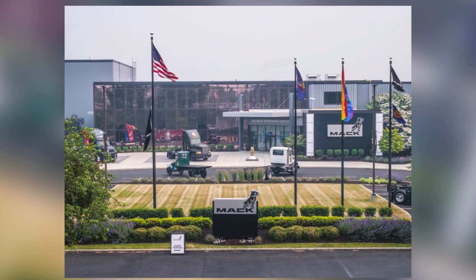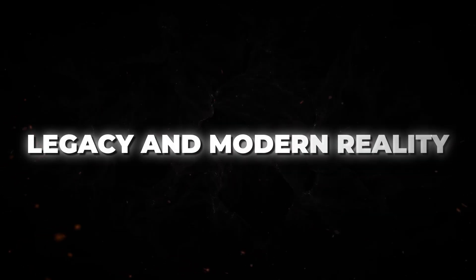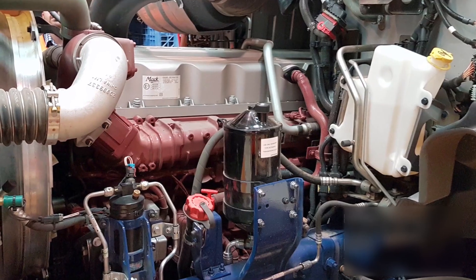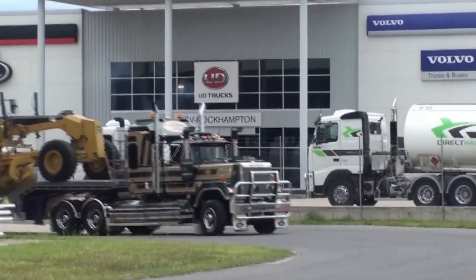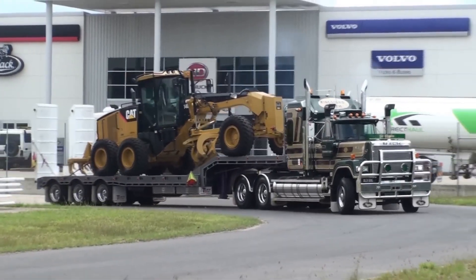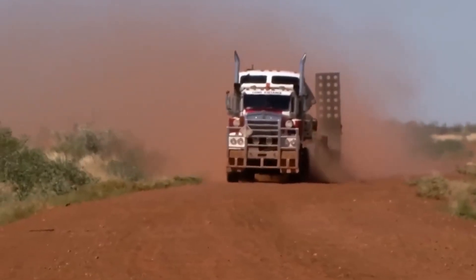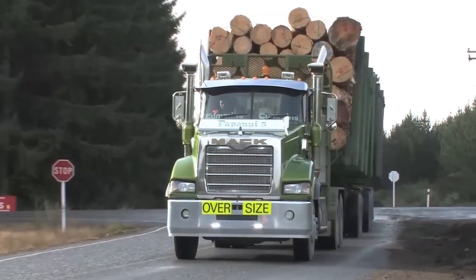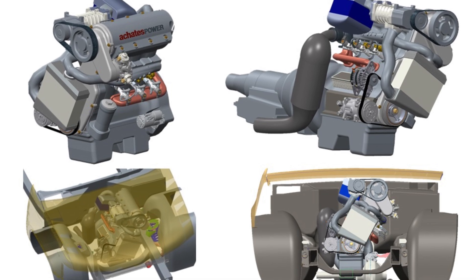The Mack MP10 achieved something remarkable and tragic simultaneously — it proved that big block diesel engines could still be relevant in the modern trucking industry, even as it demonstrated why they were ultimately doomed. Five years after production ended, the engine's legacy remains complex. For operators still running MP10-powered equipment, the engine continues to deliver exceptional performance. Logging operations, heavy construction companies, and specialized haulers report that these engines remain capable of handling loads that challenge modern alternatives, and the raw power and torque characteristics can't be easily replicated by smaller, more efficient engines.